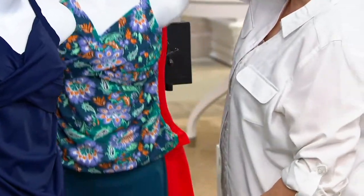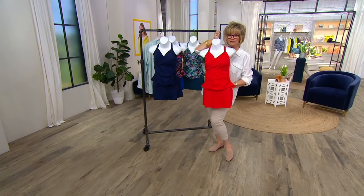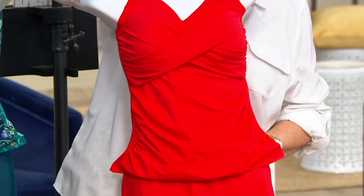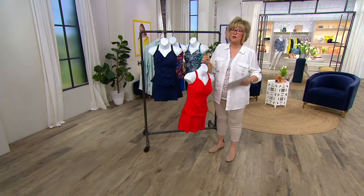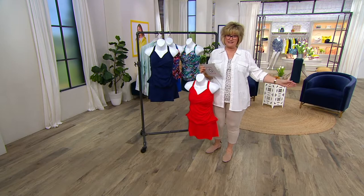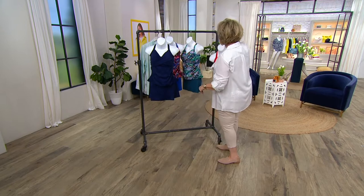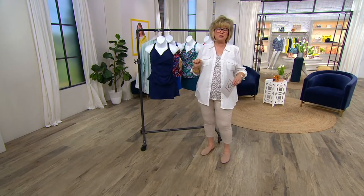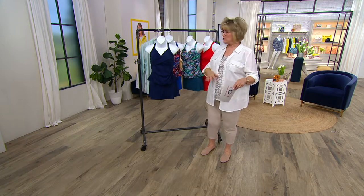If you love a solid suit, we also have a solid in tomato red. Tell me your suntan is not going to look fabulous with that color! This is our most limited choice. Our swimsuits are now in extended sizing — we start at size 6 and go up to size 32. And if you can use QVC.com or your apps to place your order, we are still really busy on the phone lines, so that would be the best way to do it.